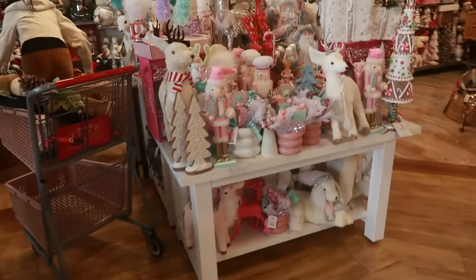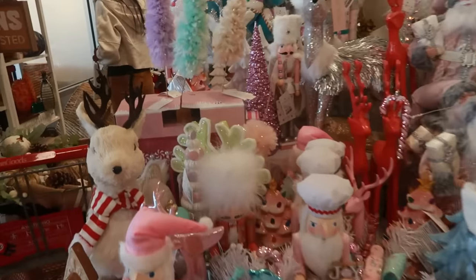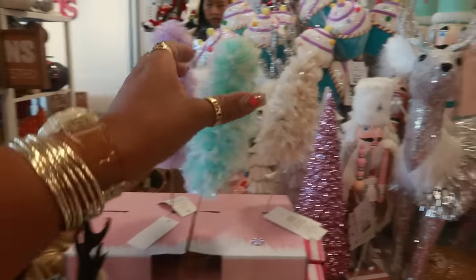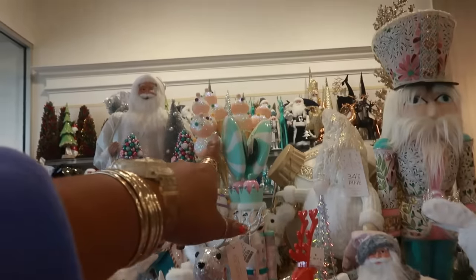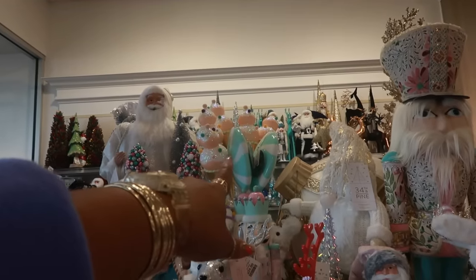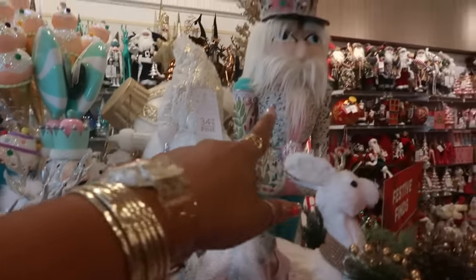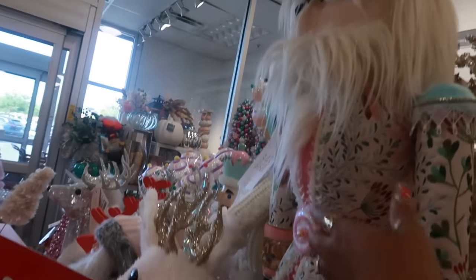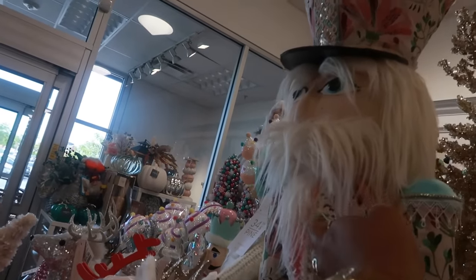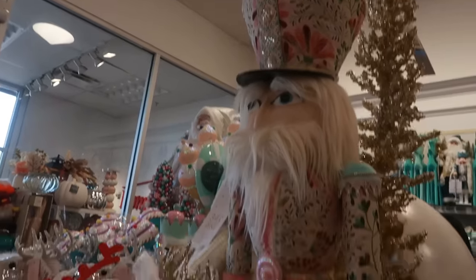Oh, look at this pastel table. Kind of pretty stuff. Look at the ice creams up at the top, and the cupcakes back there. But look at this guy's outfit. Look at that.